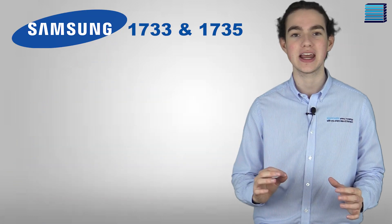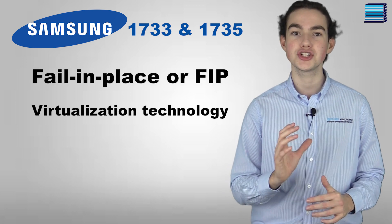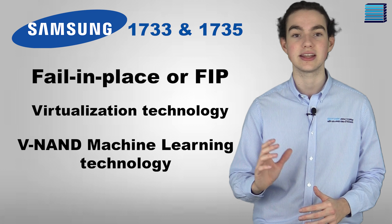There are three main software innovations that make these SSDs such a big deal: fail-in-place technology, virtualization technology, and V-NAND machine learning technology.